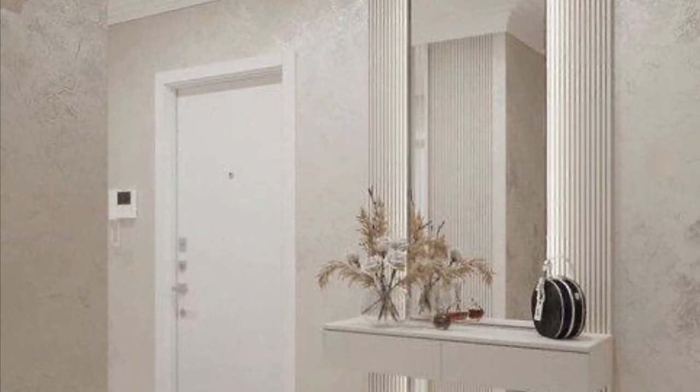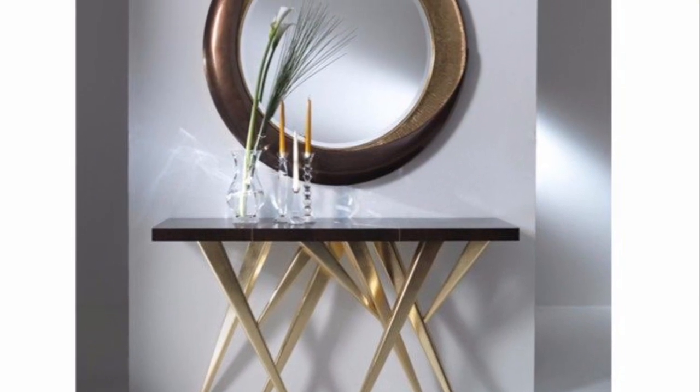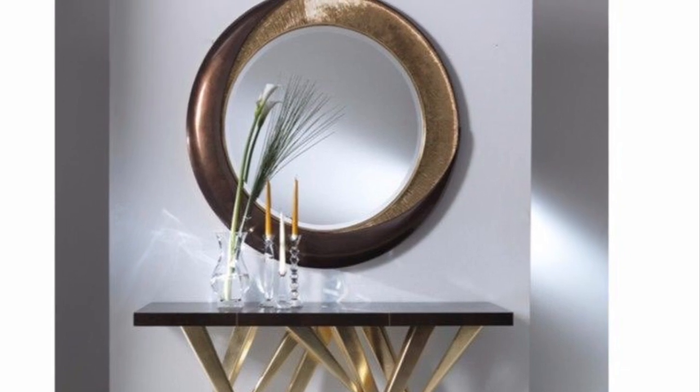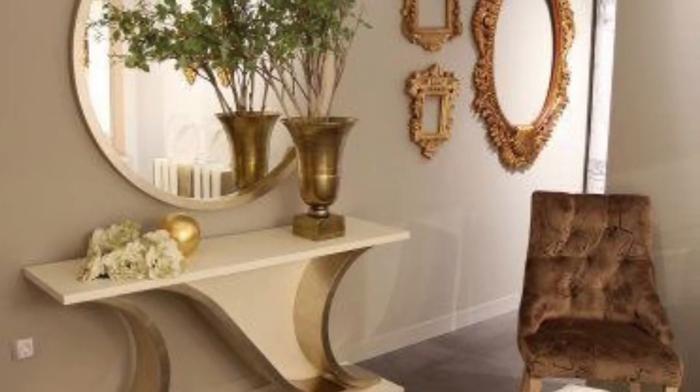Your store area can also be an excellent place to use a console table. Console tables usually have a slim look and don't take much space. Hence, this is one of the most must-have furniture pieces for every household.